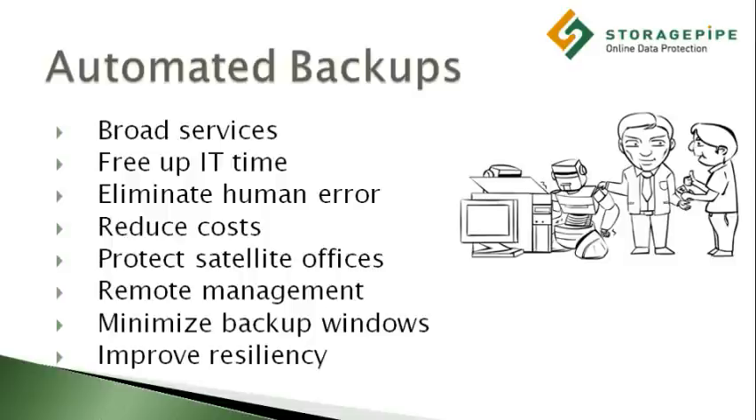Online backup is also safer for fragmented offices, since there is no error-prone manual handling to worry about, and the backups can be monitored or managed remotely by the IT administrator over the Internet.